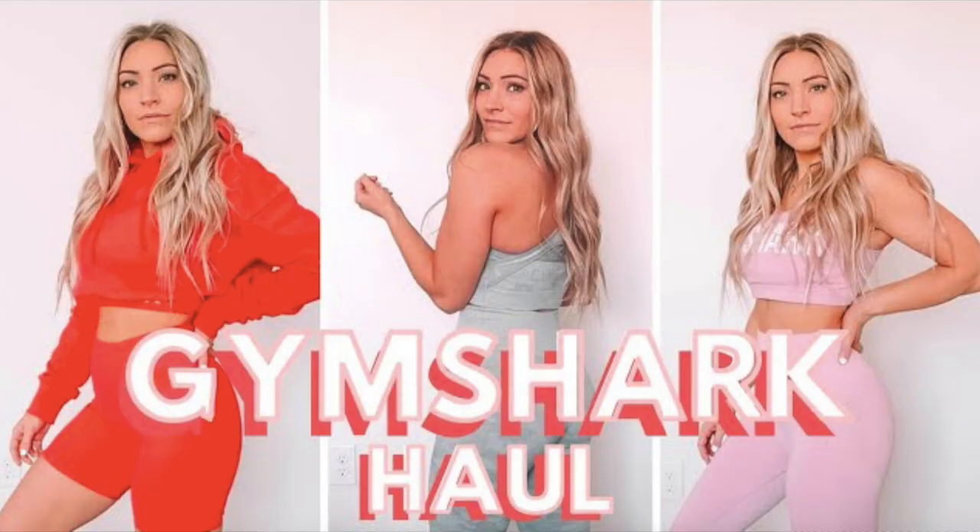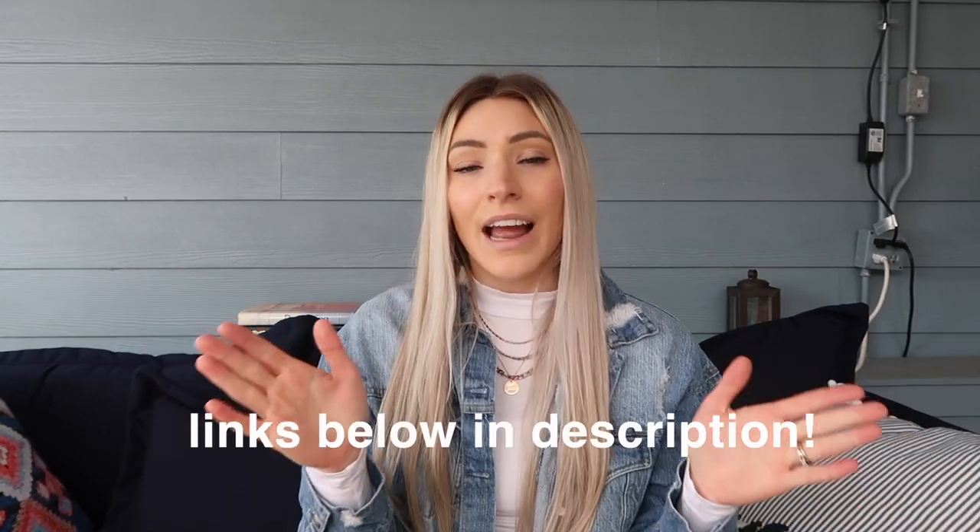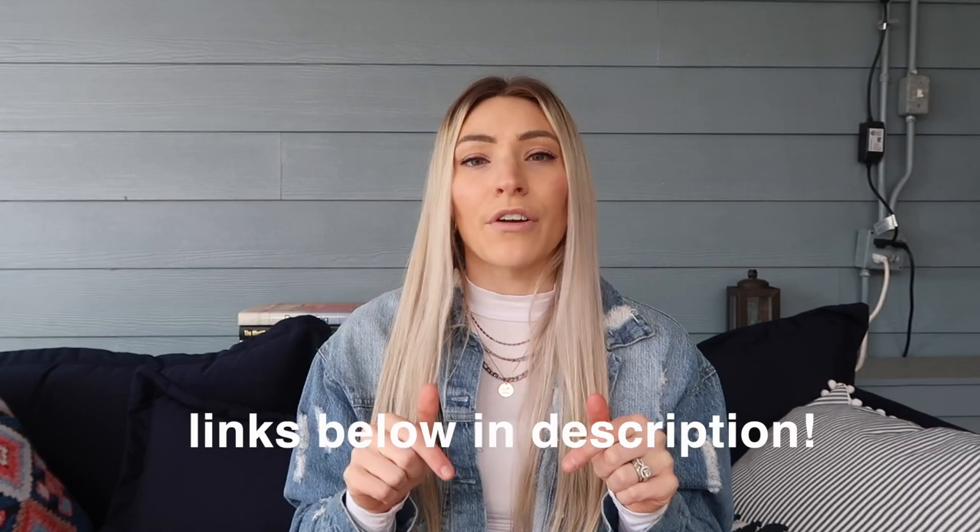Welcome back to my channel! Today I'm finally sharing my favorite Gymshark pieces. I've been buying Gymshark and doing reviews and hauls for years — I know all the ranges, what's good, what I don't like. I want to share that with you, especially if you're a first-time Gymshark buyer, since there are so many pieces on the website it's hard to know where to start. I am an athlete and have links for everything down below.